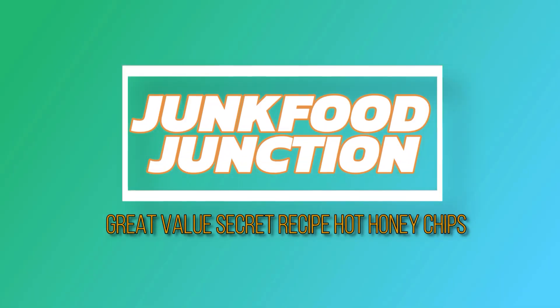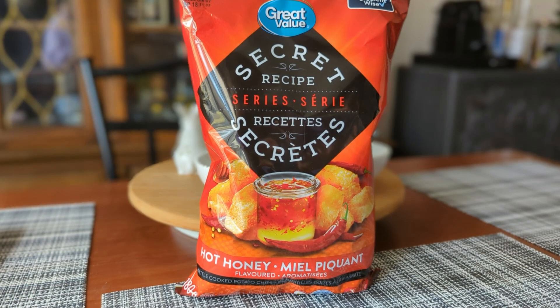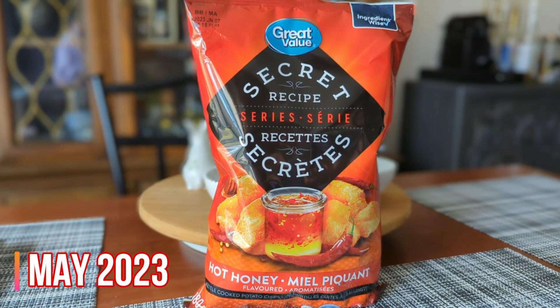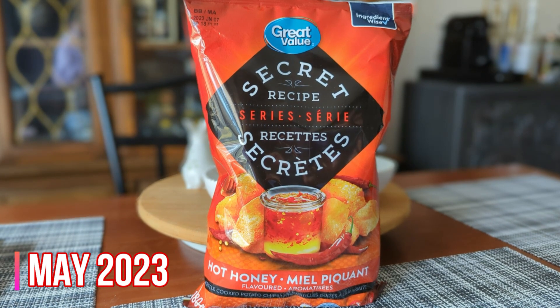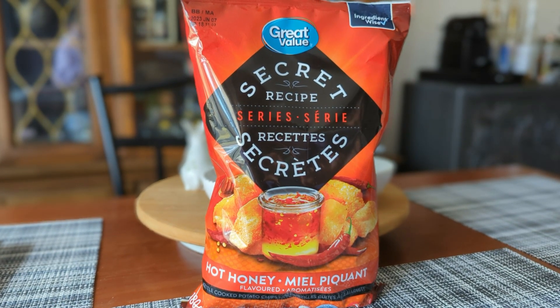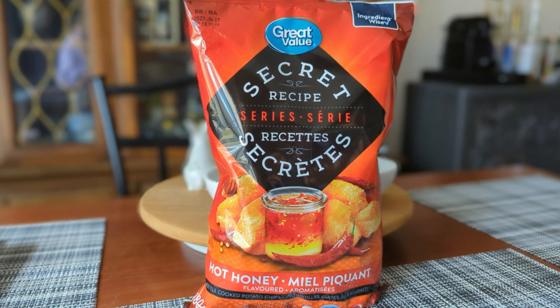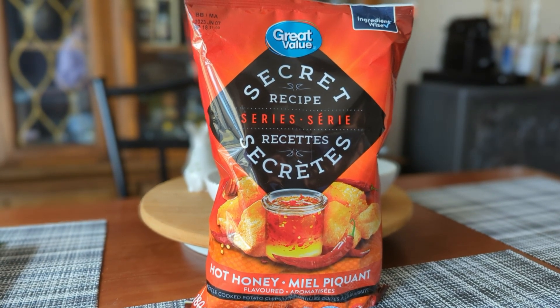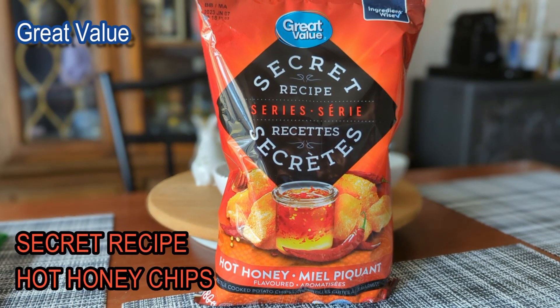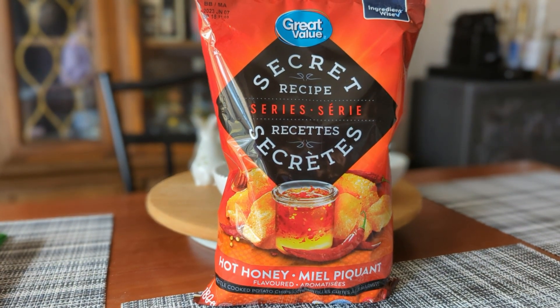Brother Neil here, and today we're trying the all-new secret recipe kettle cooked chips from Great Value. Wow, check this out — 180 grams of hot honey flavored kettle cooked chips. We never thought we'd see a secret recipe series from our friends at Walmart Canada, and this one has the ingredient wise label too.